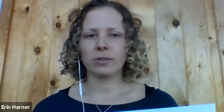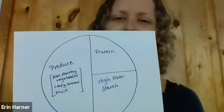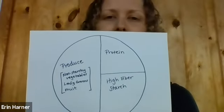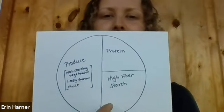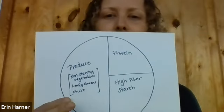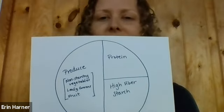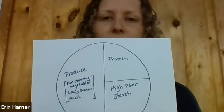I'd like to share a little bit more about the simple plate with you. This is something that we use with clients at Cornell Wellness. I'm a registered dietitian nutritionist, so I do a lot of nutrition counseling sessions — now they're all via Zoom. If you can see this diagram here, we talk about trying to make your meals and your plates look more like this. On one corner we have protein, down here we have high-fiber starch, and over here we have produce. This produce category could be non-starchy vegetables, leafy greens, or fruit — ideally lower-sugar fruits if possible. This is something that we try to strive for.